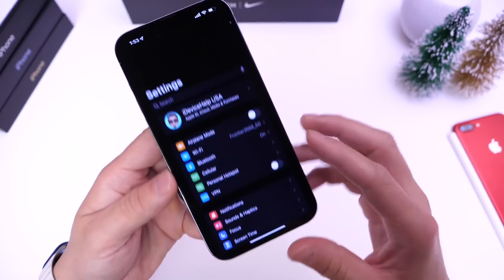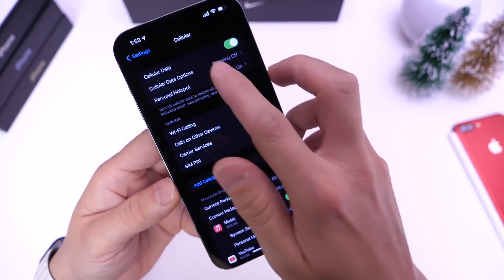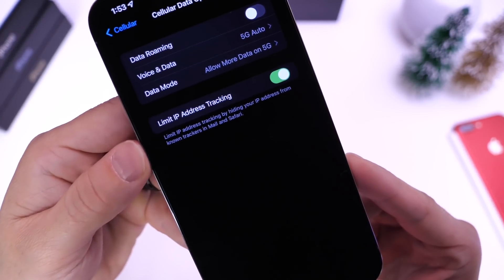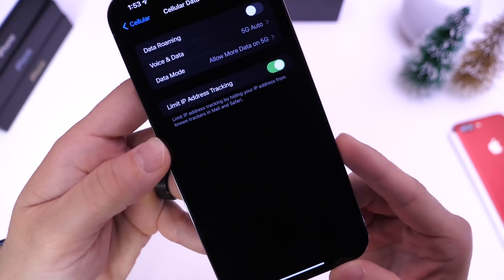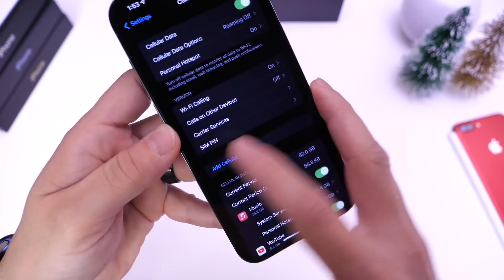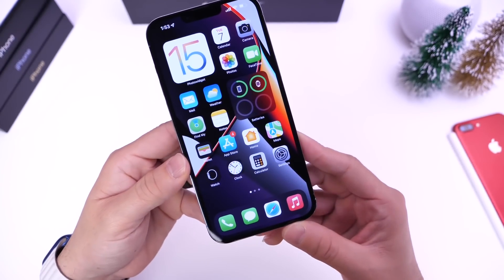In the cellular data options, there's also a new limit IP address tracking setting. This limits tracking from known trackers within Safari and Mail. It is enabled by default, so it's not recommended to turn it off. Apple is going big with privacy in iOS 15.2.